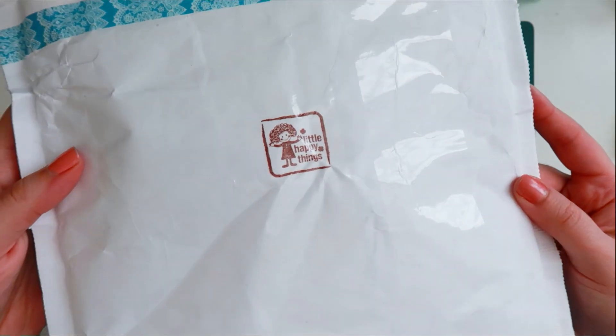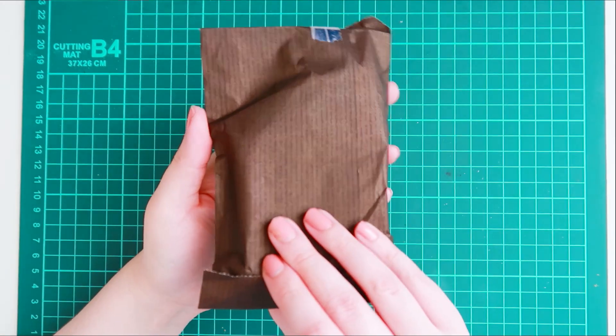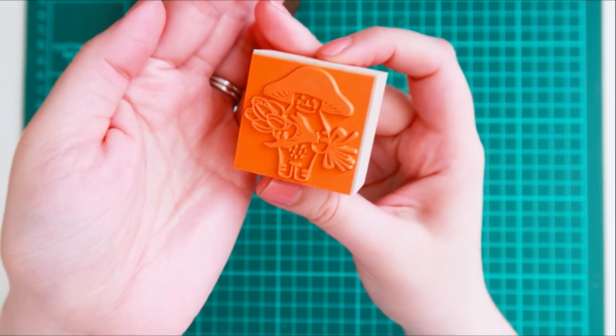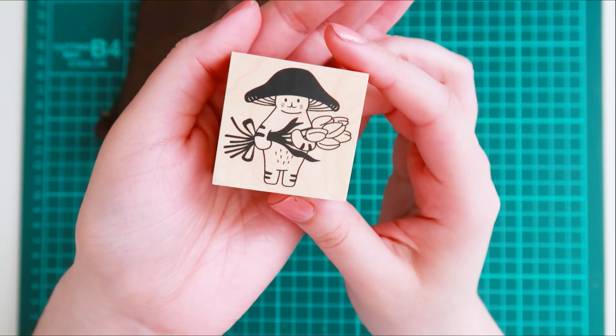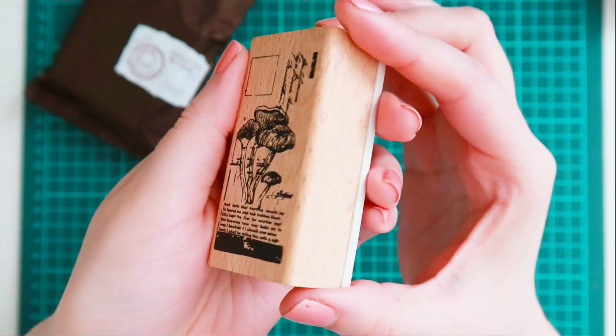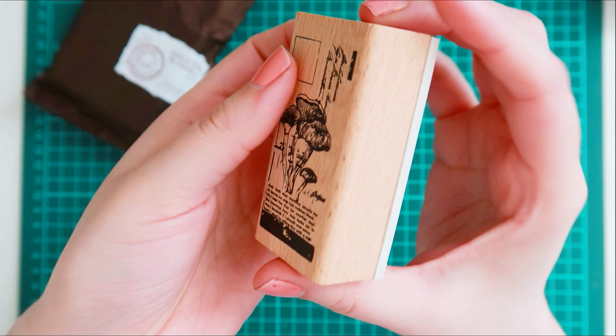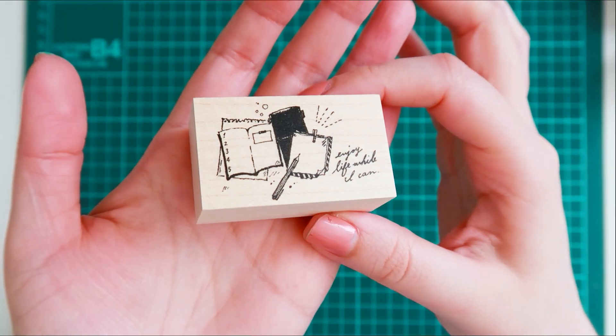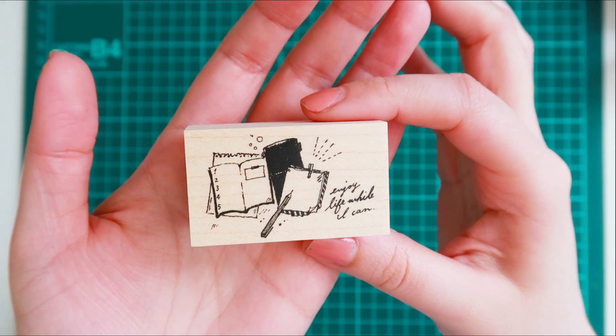Hello again. So today is a little stationery haul. I purchased from a little shop online called Little Happy Things. I am a sucker for cute stamps and this shop has a lot of cute stamps. I feel as though mushrooms have been a favorite of mine, and of course I really love stationery-themed stamps and stationery.